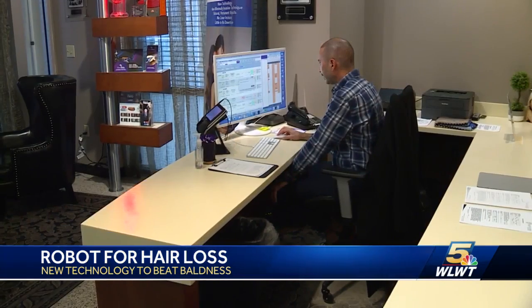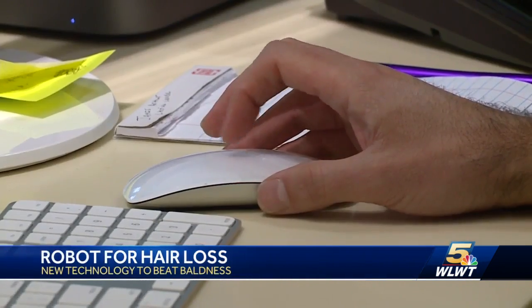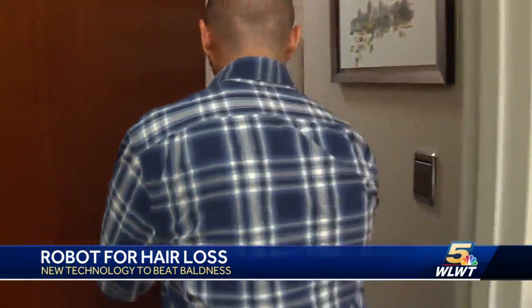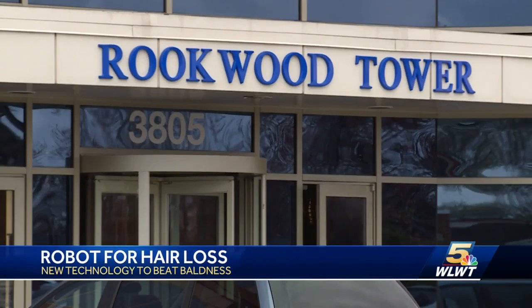For a guy who works in the beauty industry, he says the bald spots have left him bare in more ways than one. Josh reflects on the man he's been seeing in the mirror: six months ago, looking in the mirror, he saw an older version of himself. After combing through other hair growth options that just haven't worked for him, Josh was offered an opportunity to be a test subject at his place of work — Advanced Cosmetic Surgery and Laser in the Rookwood area.